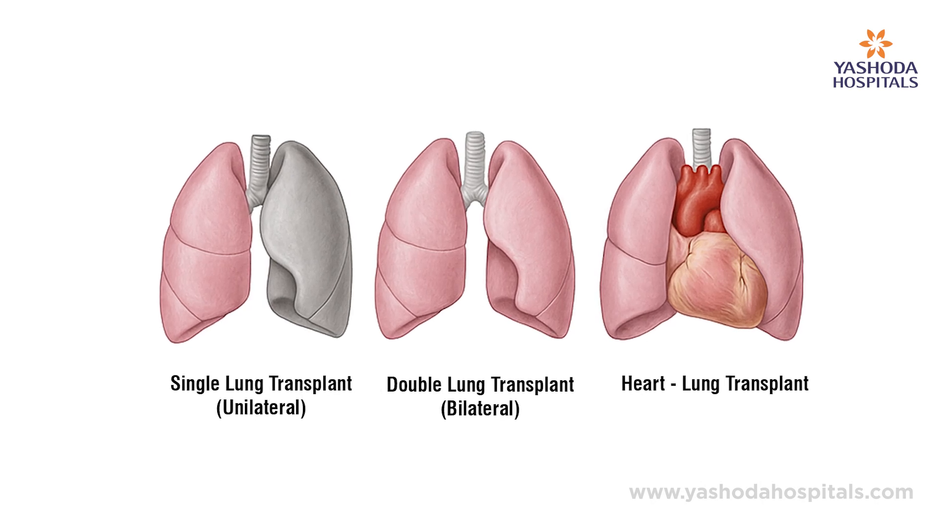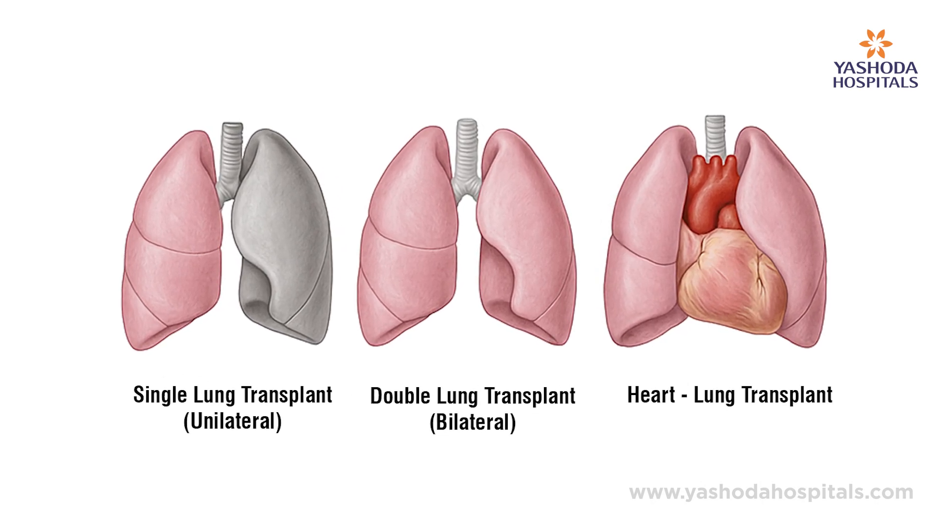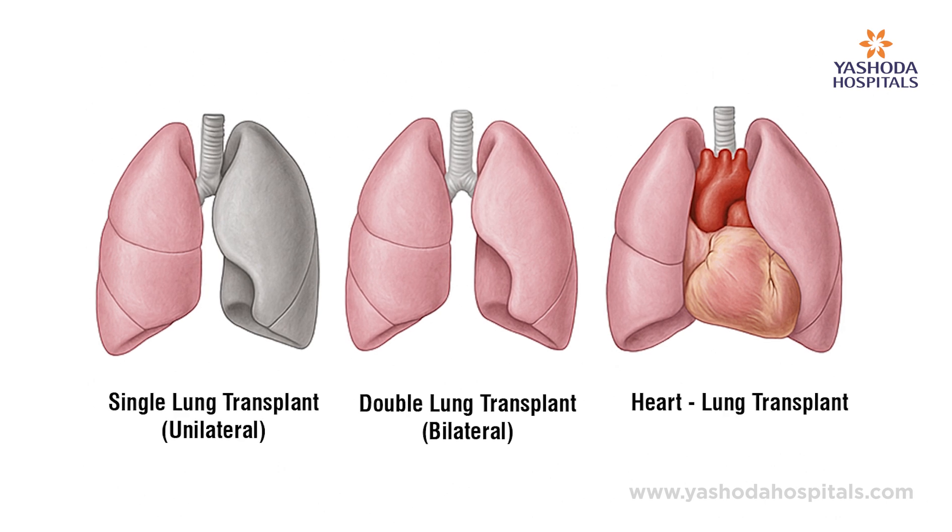Lung transplantation can be a bilateral lung transplantation, a unilateral lung transplantation, or rarely a combined heart and lung transplantation.